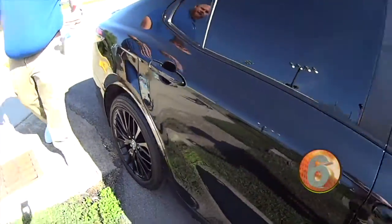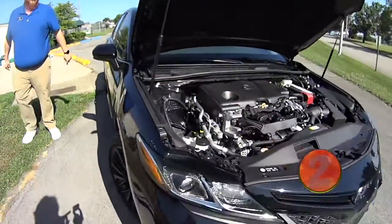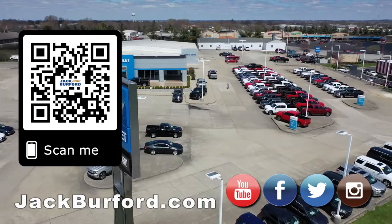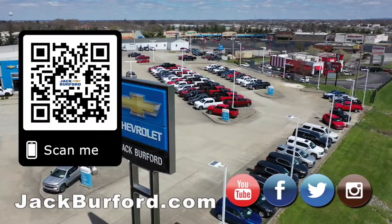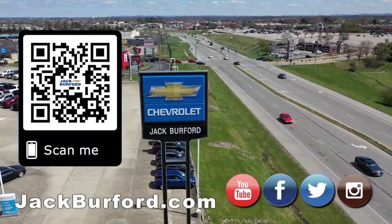Check it out. Tinted windows. It's ready to go, ready for you to take it home. Check it out at jackburford.com. Why would you buy a vehicle anywhere else? Make sure to visit us at jackburford.com and subscribe to our YouTube channel.